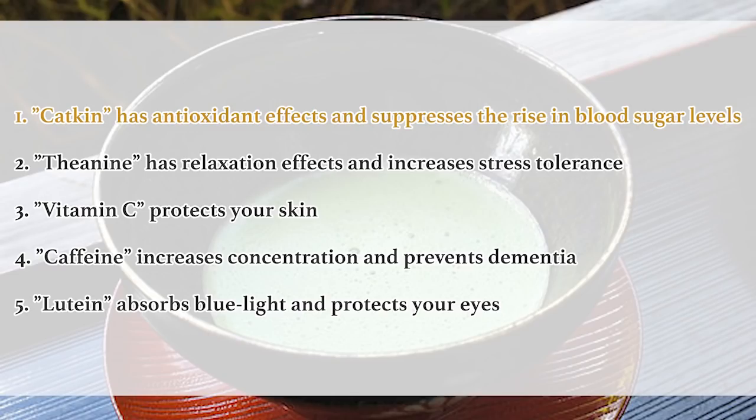1. Catechin has antioxidant effects and suppresses the rise in blood sugar levels. 2. Theanine has relaxation effects and increases stress tolerance. 3. Vitamin C protects your skin. 4. Caffeine increases concentration and prevents dementia. 5. Lutein absorbs blue light and protects your eyes.